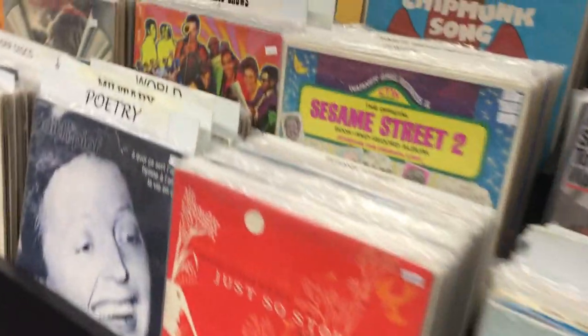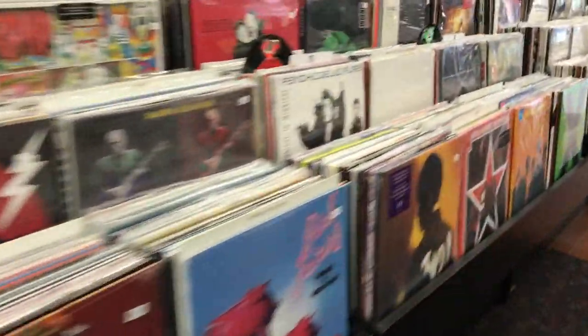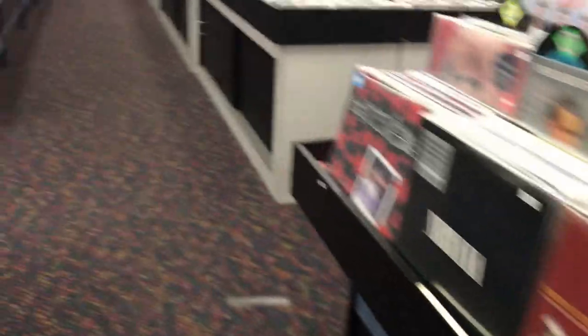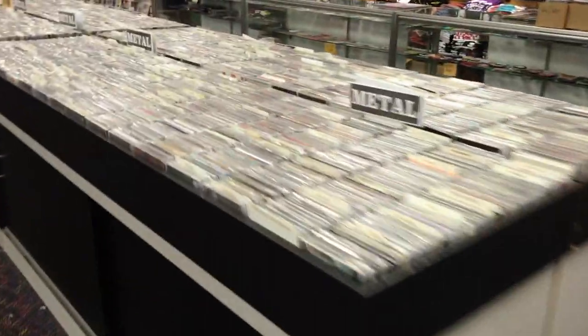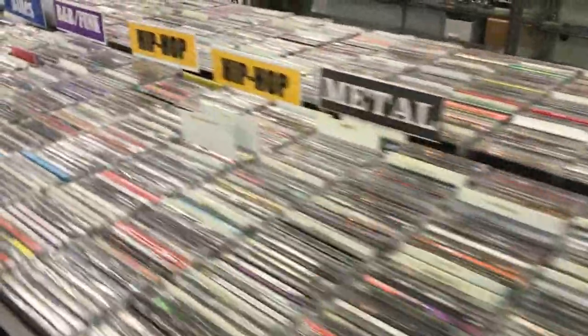If you're a long-time viewer, you pretty much know what this record store looks like, but they have changed it up a little bit. We have little aisleways here, and the newer records take up these two halves of the store, and then all of the CDs, which I believe have been downsized, are all right here, sectioned off with title cards. So let's see what we can find, and I'll let you guys know what I can get for what I brought in.